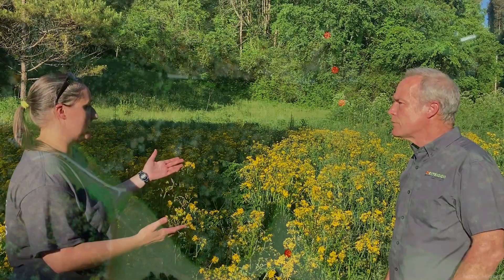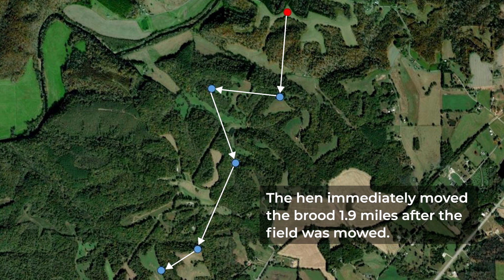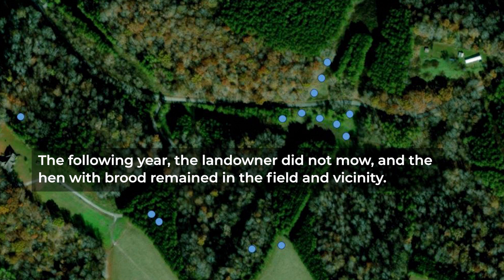In this field, during the first year of the study, we monitored a hen that nested here and successfully hatched. But within a week of her brood being out in this field, the landowner came through and mowed. That pushed the hen to take her brood nearly two miles away, and that brood did not survive. The next year, she did the exact same thing — nested here, the landowner mowed, she had to take her brood elsewhere, and the brood did not survive. In the third year, this landowner decided to delay mowing based on what we told him. The hen nested here again, successfully hatched, used this field, and successfully raised that brood into the fall population.